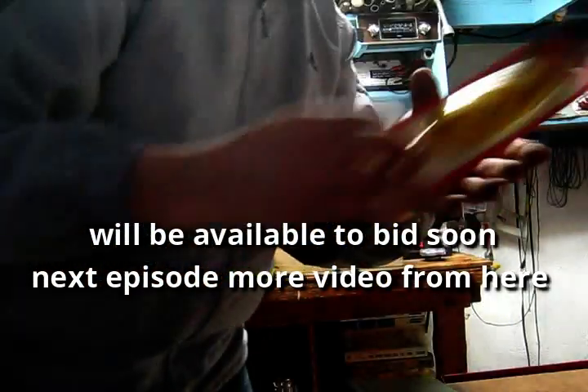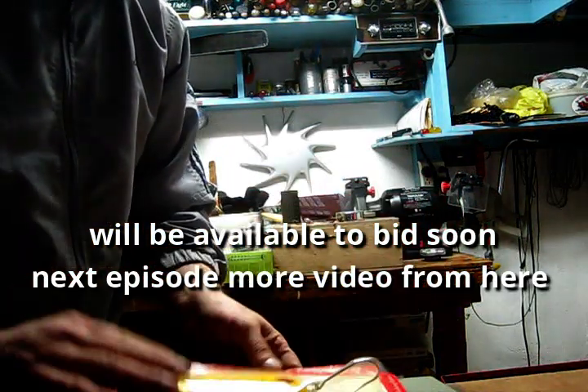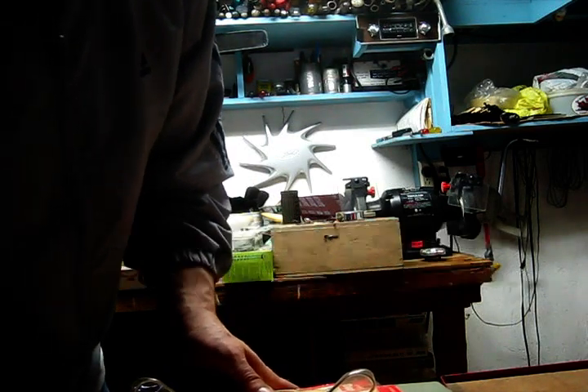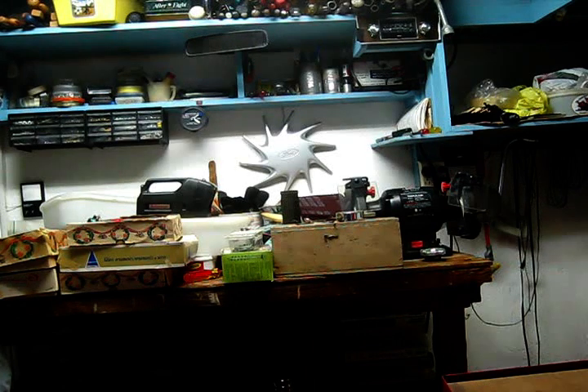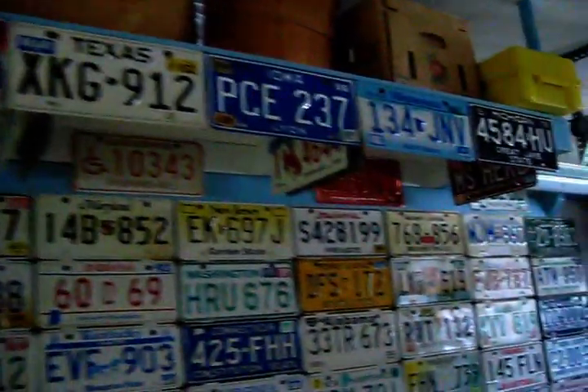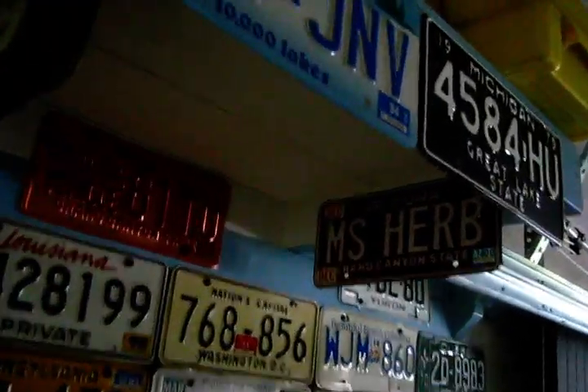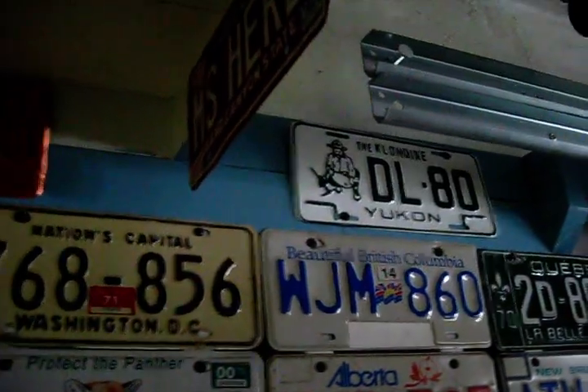There were a couple of these brand new - they might not be that old, but the ones in here definitely are. Very cool. Pretty cool license plate collection - look at that. MS Herb, UConn, 1970 Quebec. Cool, give them more up here too.